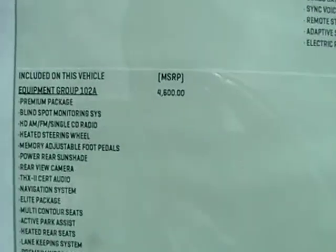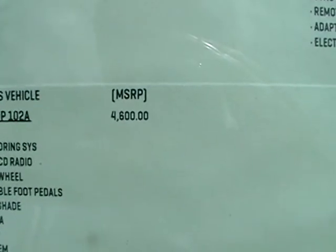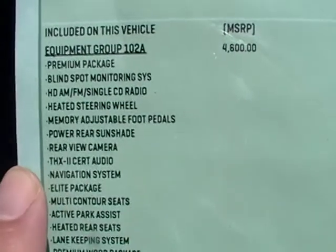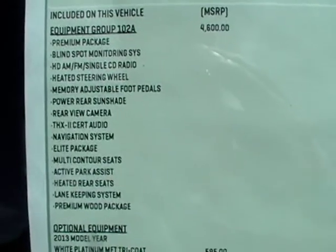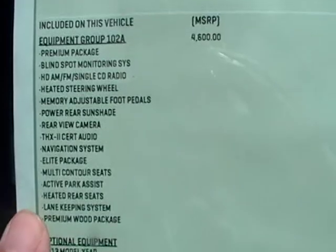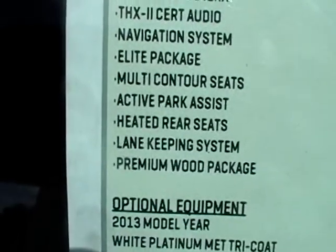Your packages include the Equipment Group 102A, which basically has blind spot monitoring, heated steering wheel, memory, foot pedals, power rear sunshade, rear view camera, navigation, THX audio, and Active Park Assist — yeah, I thought so. So it does do the parking; it's one of these that will park itself.